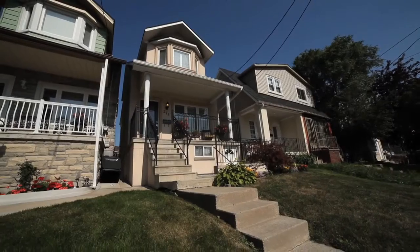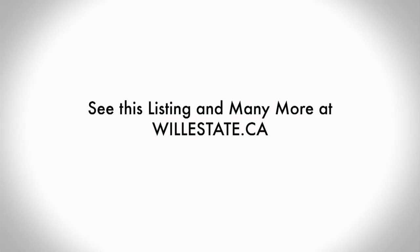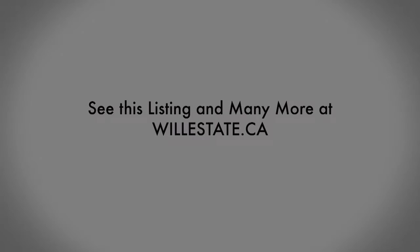I hope you enjoyed the video. You can get more information at willestate.ca — visit our website or call us at any time. Our numbers are online. I'm Will Pereira and you're watching Will Estate TV. We'll see you next time.